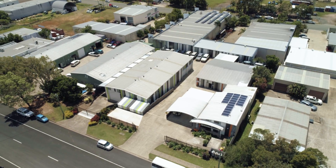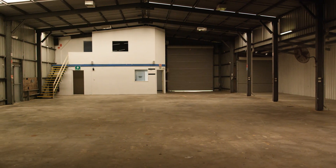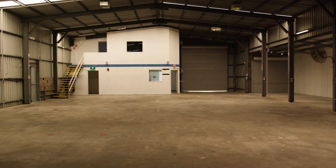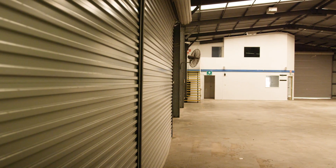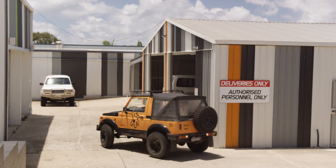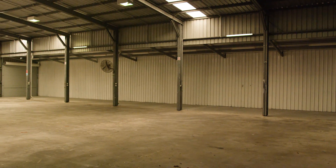33 Rennie Street sits on 1,055 square metres of land and includes a high-bay 610 square metre warehouse with six roller doors and its own separate six-metre wide gated entranceway. There is ample customer parking at the rear of the building, accessible via a central concrete driveway.